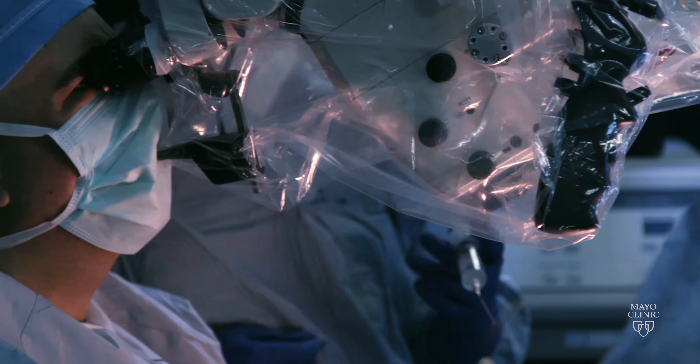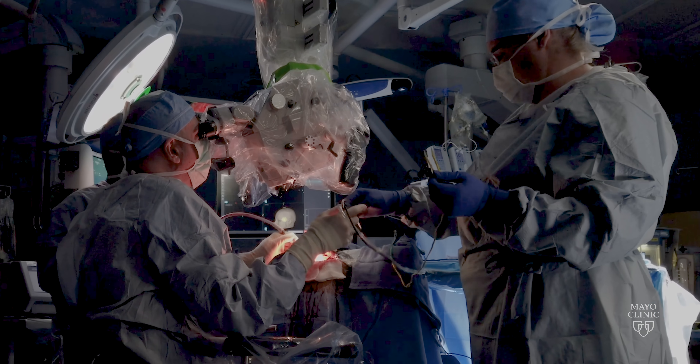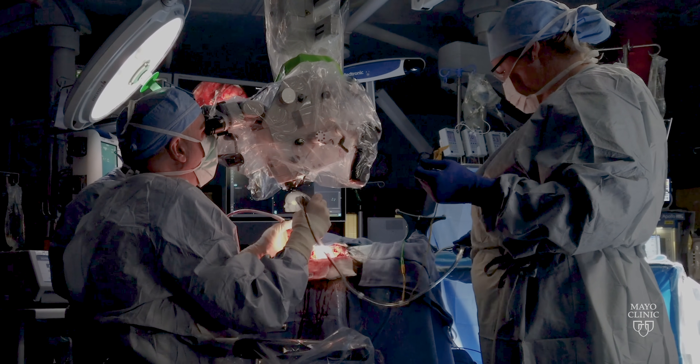Once the patient has to go through surgery, when we see them afterwards, it's usually a really wonderful moment where we can give patients their lives back, or at least dramatically improve their quality of life.